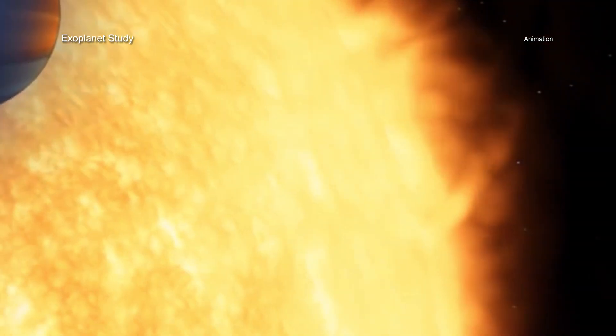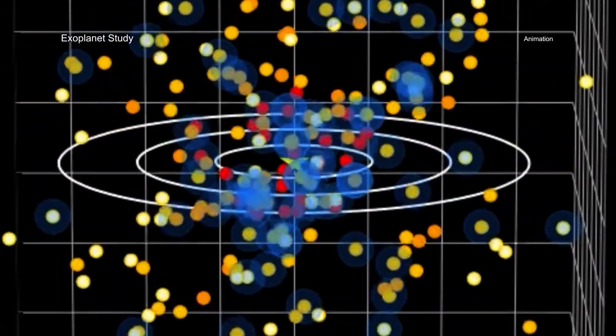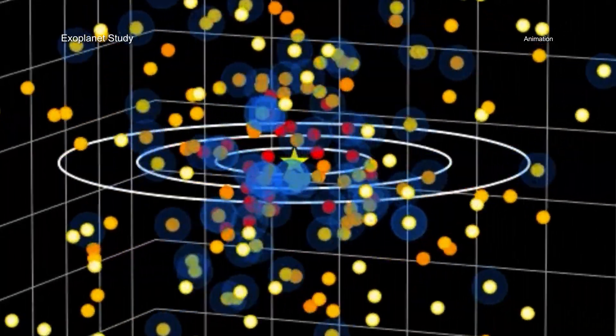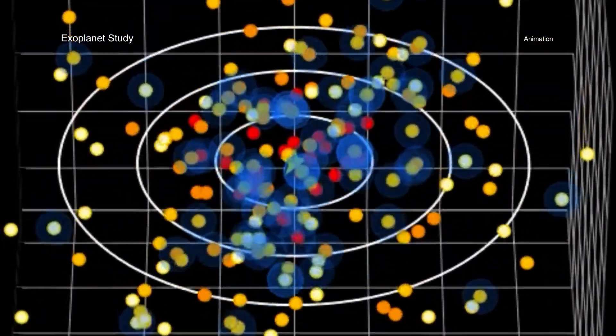Brighter and more energetic x-rays can cause more damage to the atmospheres of orbiting planets. They identified stars where the habitable zone's x-ray radiation environment is similar to or even milder than the one in which Earth evolved. Such conditions may play a key role in sustaining a rich atmosphere like the one found on Earth.